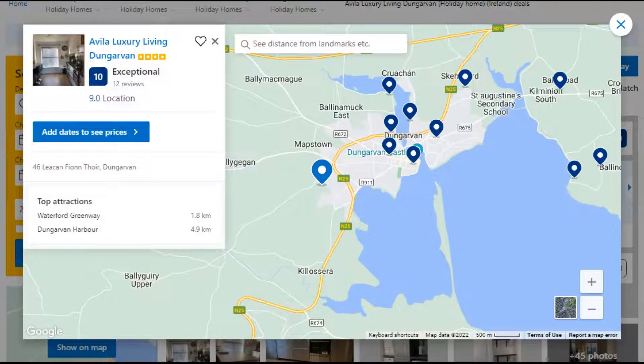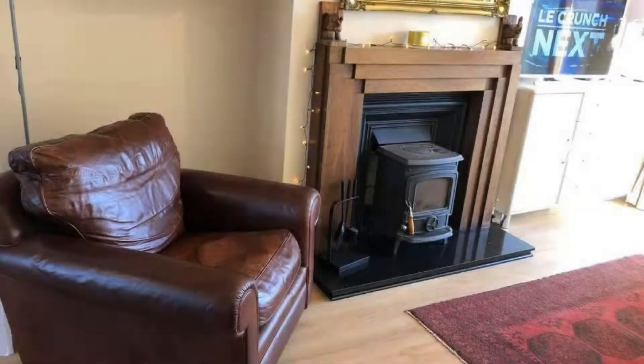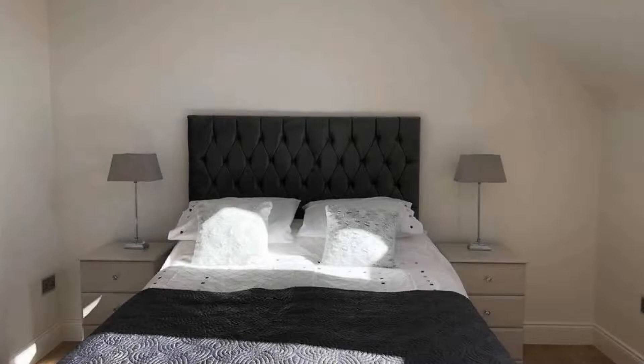Number 5. It is a 4-star property. The location of the property is outstanding and the guests love walking around the neighborhood. Check-in time is 3 pm and check-out time is 11 am. Guests are required to show a photo ID and credit card at check-in. Pets are not allowed in this property.